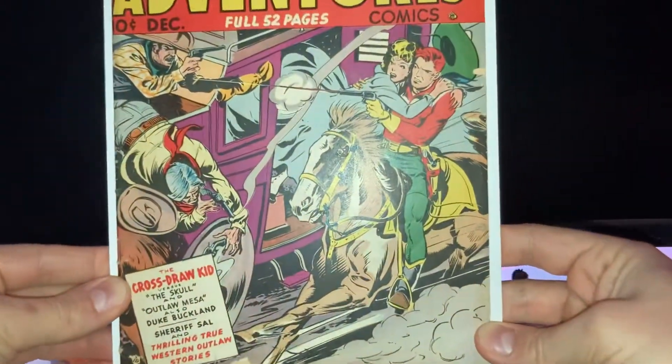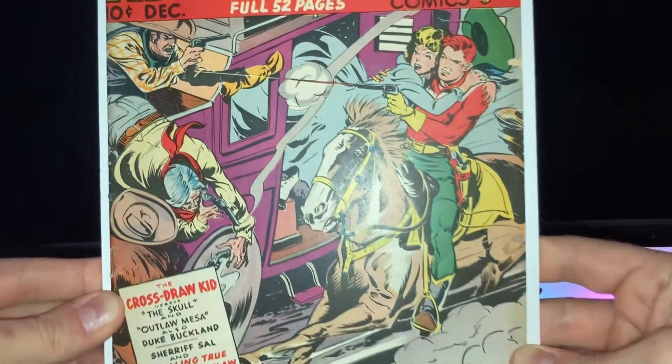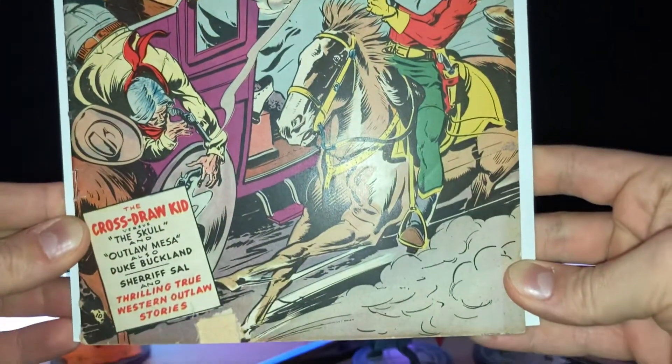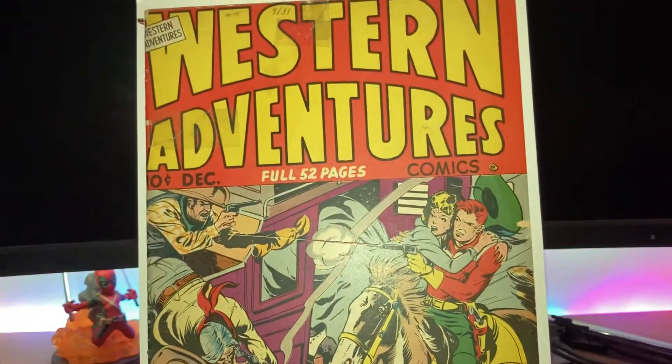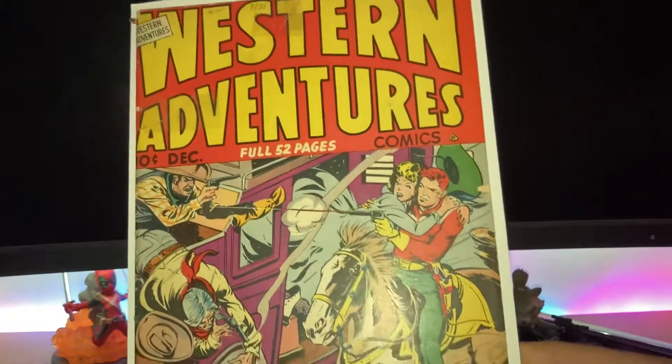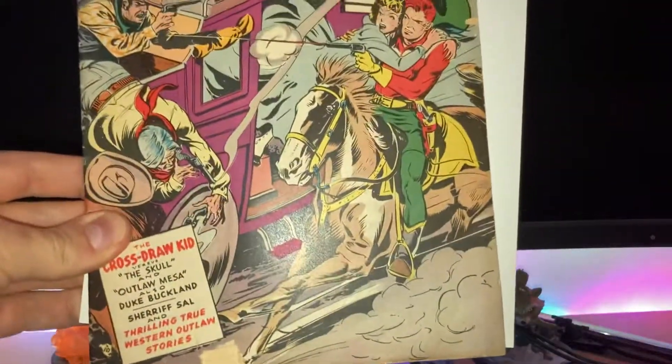It's a pretty cool cover. This is like my third Western comic — I do have a couple more from the sixties, but this is the oldest one I've got. Pretty cool, alright, see you guys in the next video, bye!